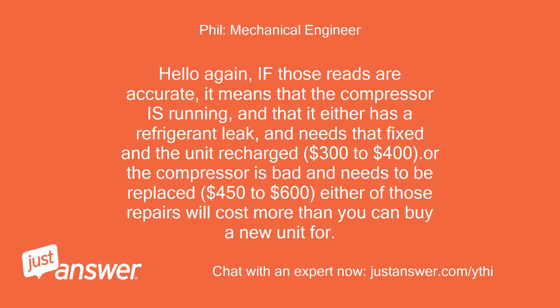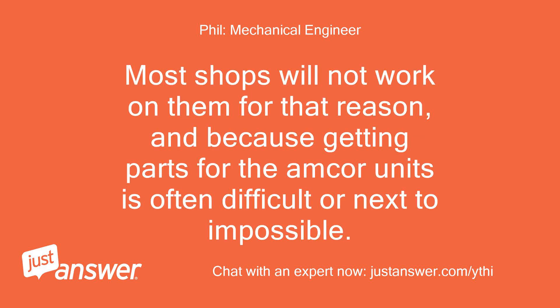Hello again — if those reads are accurate, it means the compressor is running, and that it either has a refrigerant leak and needs that fixed and the unit recharged ($300 to $400), or the compressor is bad and needs to be replaced ($400 to $600). Either of those repairs will cost more than you can buy a new unit for. Most shops will not work on them for that reason, and because getting parts for the Amcor units is often difficult or next to impossible.